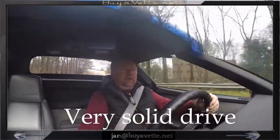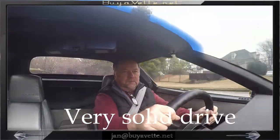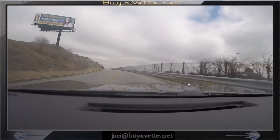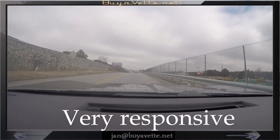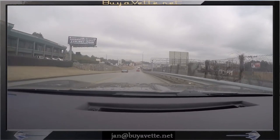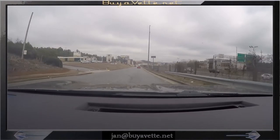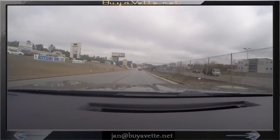Everything seems tall. The transmission shifts and goes into overdrive easily. Here we are on the access road going back to Biowat in this gorgeous 86 classic pace car — very tight, very nice, very solid. Great driving car, no abnormal noises, chattering, or air noise, just solid.